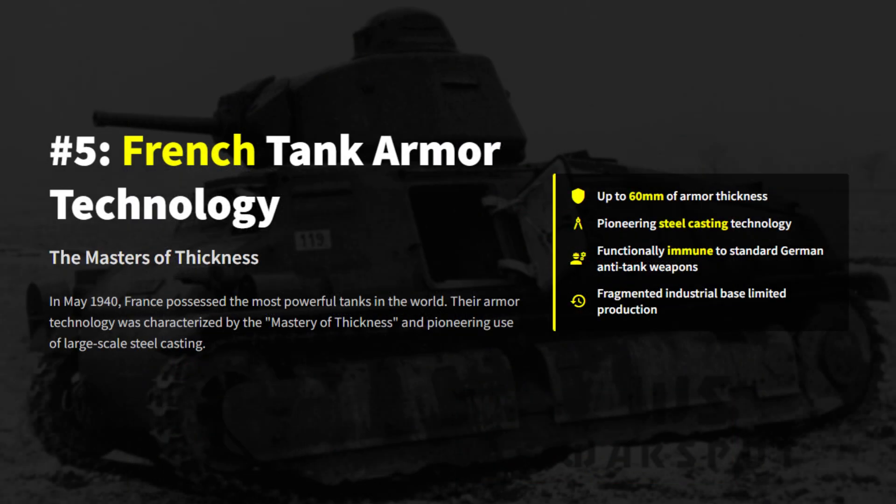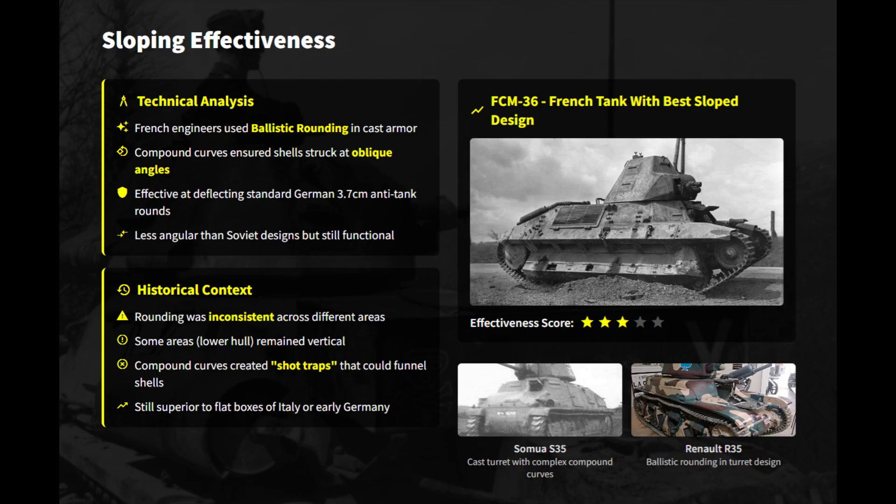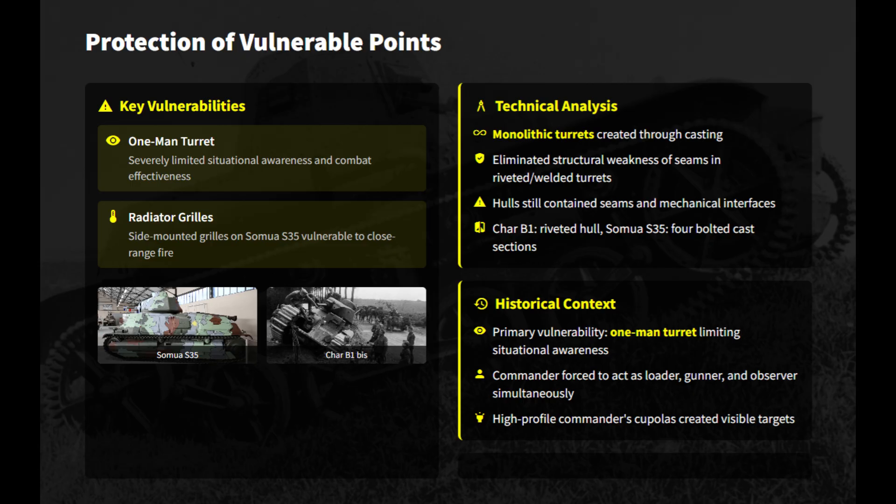Next, we look at a nation that pioneered the cast turret and the heavy tank concept. French designers created monsters that German 37mm anti-tank guns couldn't scratch — they had the thickness and the casting technology to win the war, so why does their armor philosophy rank so low? Early adoption of cast compound curves deflected German shells effectively, despite occasional shot traps and inconsistent geometry. Exceptional 60mm frontal and heavy side plating rendered the Char B1 Bis heavy tank functionally immune to standard German anti-tank fire. Monolithic cast turrets of some French tanks eliminated seam weaknesses.